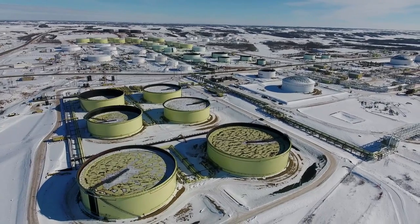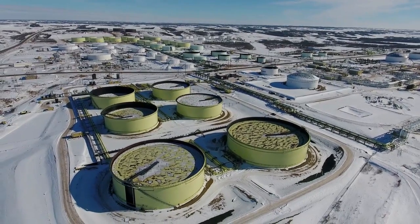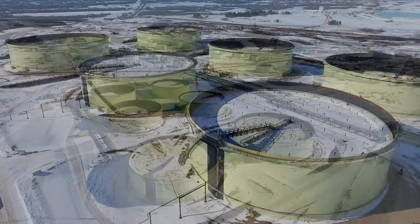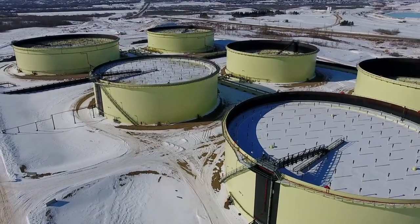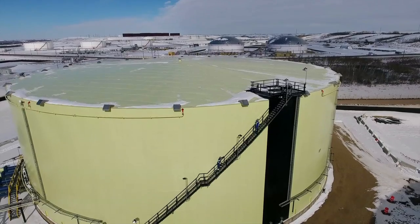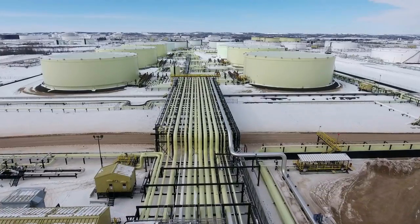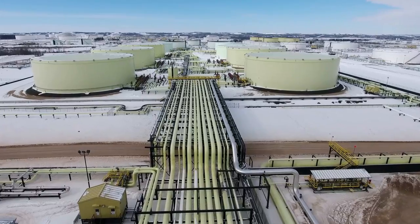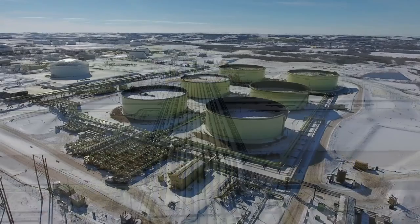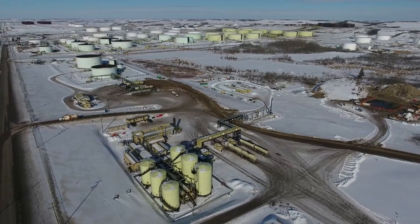As we conclude our tour, we have one last look across the landscape at Hardesty, with Gibson right at the center of it. As we have seen, the scale of this infrastructure is very impressive and requires significant technical expertise and operational ability to operate safely and efficiently. Touching about one in four barrels exported from Western Canada, Gibson's Hardesty Terminal really is a key part of Canada's crude oil infrastructure.